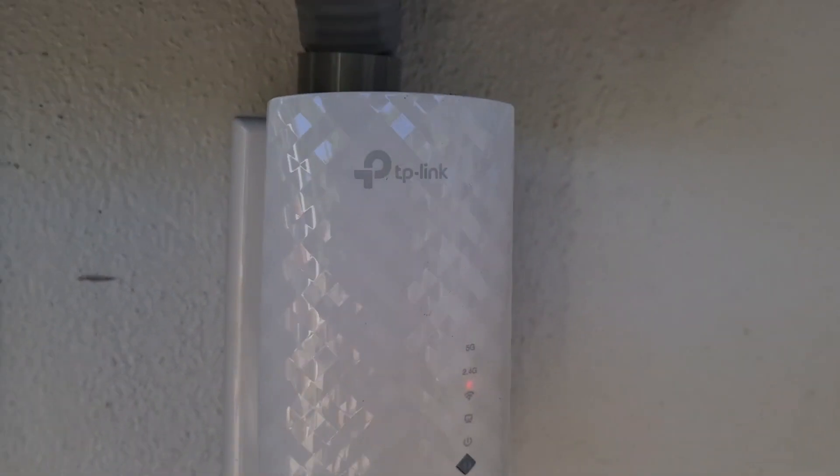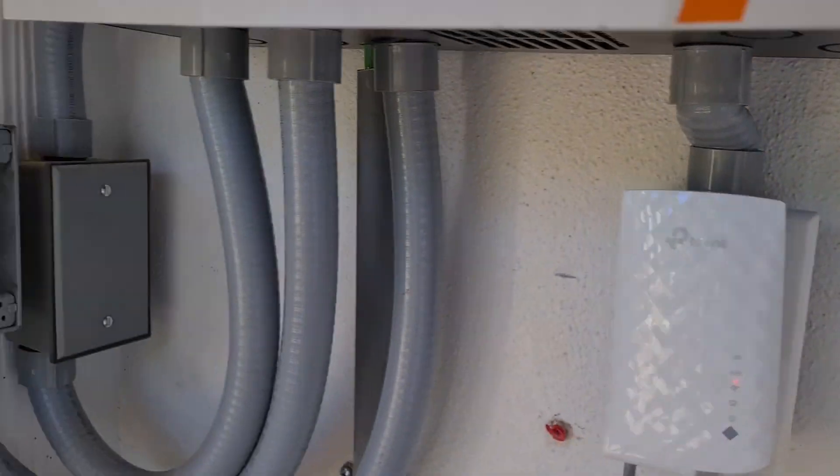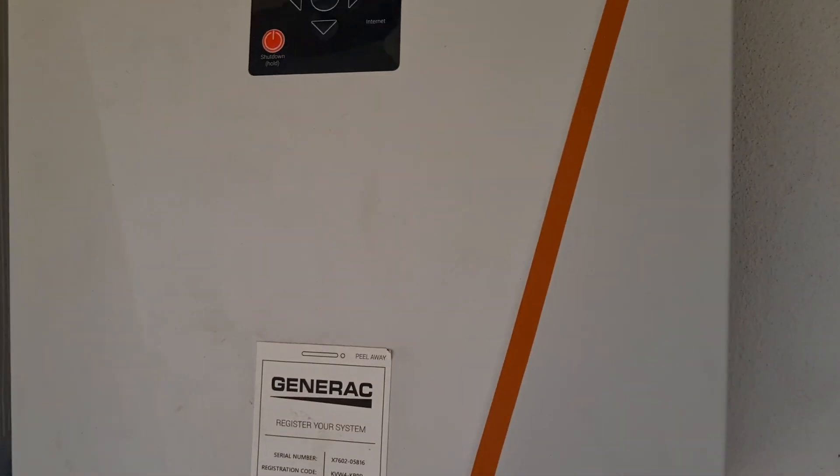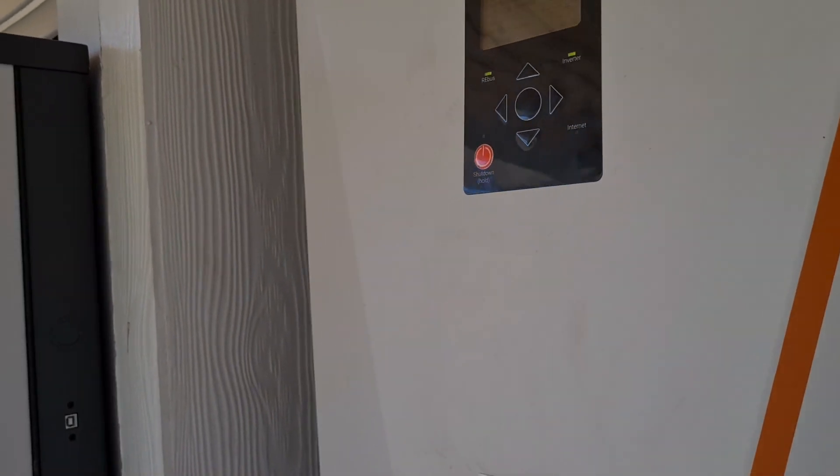We've got our Wi-Fi right here, as you can see — that is connected, nice and good. And very importantly, the ground. The ground controls everything inside the system. So the ground must be on the system for it to work.